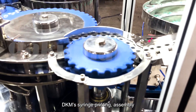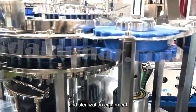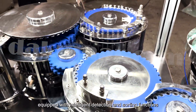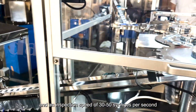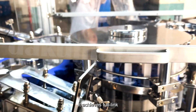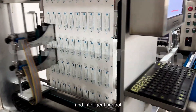DKM's syringe printing, assembly, packaging, and sterilization equipment features high productivity and stability, equipped with intelligent detection functions and an inspection speed of 3,050 syringes per second, ensuring 100% product qualification. It achieves full-link, fully automatic, and intelligent control.